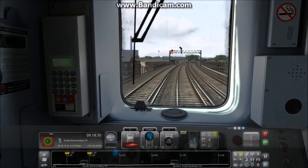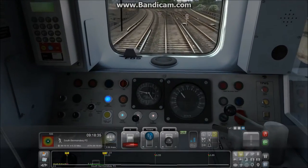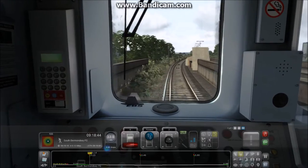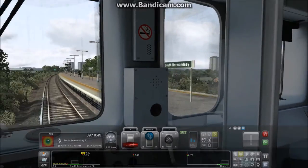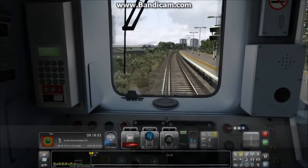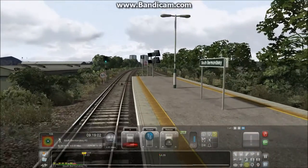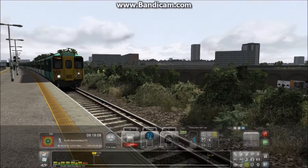The rule for this train is that if you're coming into an 8-car platform you need to be down to 40 at least by the time you're entering the platform, otherwise even with full service braking you'll overrun. I do quite like this three-step, four-throttle type of braking system. Coming into South Bermondsey — a perfect stop. I've underestimated the train's brake capacity slightly but there we go.